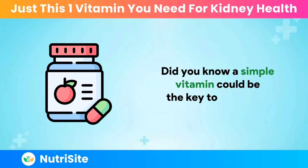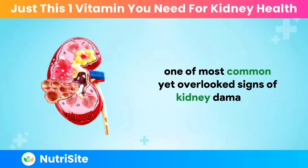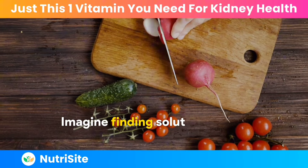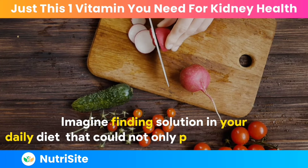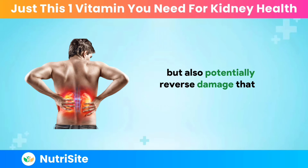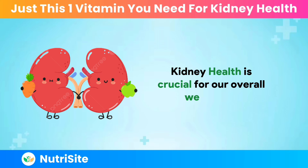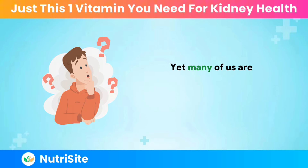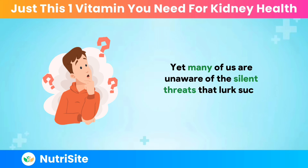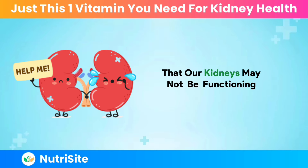Did you know a simple vitamin could be the key to reversing one of the most common yet overlooked signs of kidney damage? Imagine finding a solution in your daily diet that could not only protect your kidneys but also potentially reverse damage that's already been done. Kidney health is crucial for our overall well-being, yet many of us are unaware of the silent threats that lurk, such as proteinuria, a condition where excess proteins are found in the urine, indicating that our kidneys may not be functioning properly.